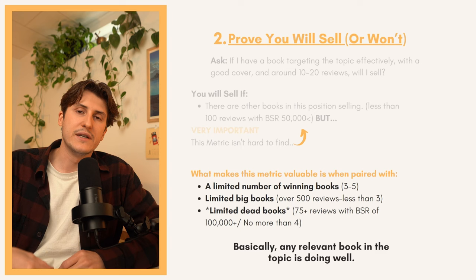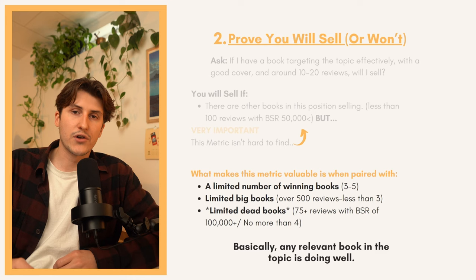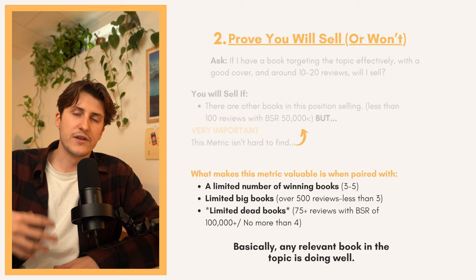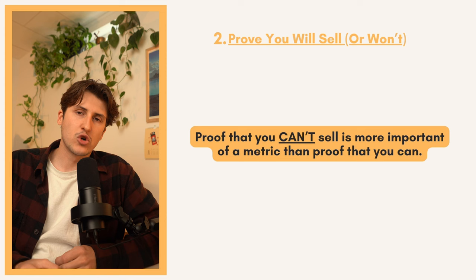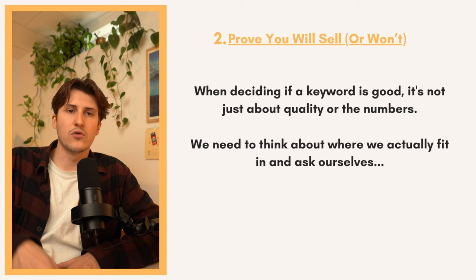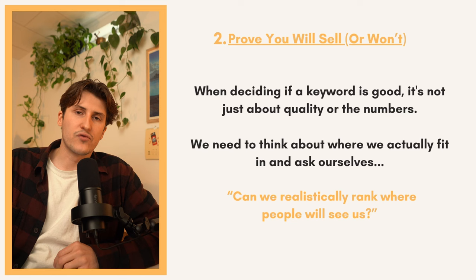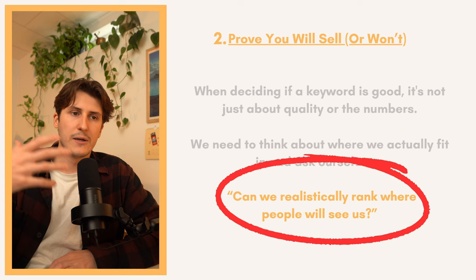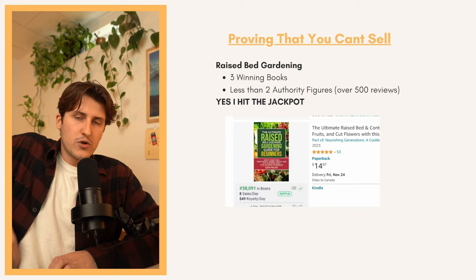There are limited authority figures — books with over 500 reviews — showing there's not a lot of competition. Most importantly, there are limited dead books. Dead books are books that have 75 or more reviews with a BSR of 100,000 or more; you can't really have more than four of these. Any relevant book on the topic should be doing well, showing us that demand outpaces the supply. Proving that you can't sell is so much more important than proving that you can. When deciding if a keyword is good, you need to ask: can we realistically rank where people will actually see us?